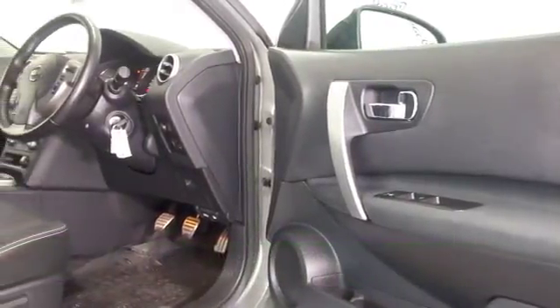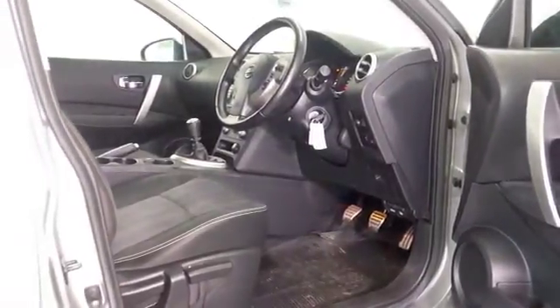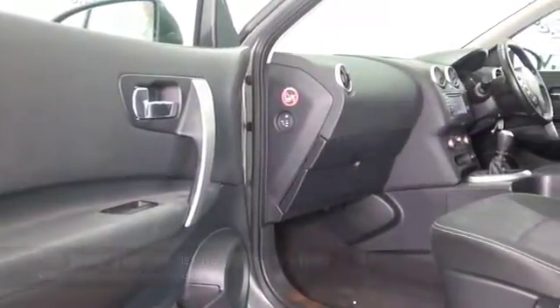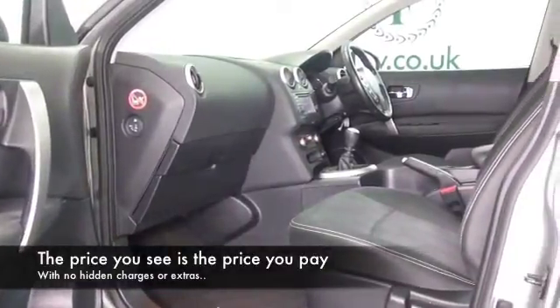This particular car has a great spec as well, including satellite navigation — that's always good to have. Open the doors, you do sit fairly high up and it's easy to get in and out of, great all round vision, and you have a decent sized boot as well.